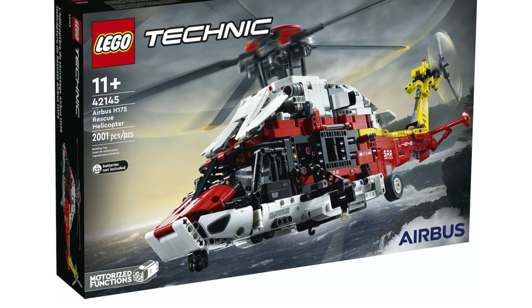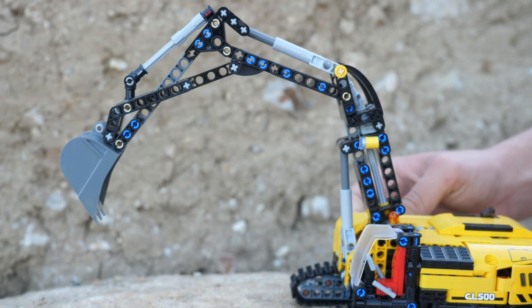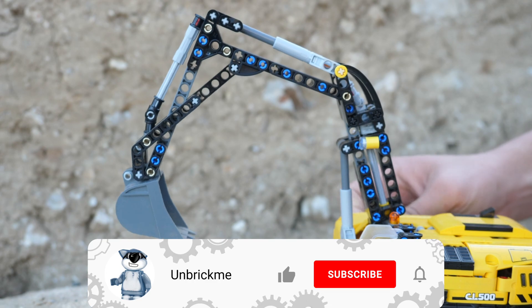This set is absolutely awesome and I can't wait to get my hands on it. If you would like to receive all the latest LEGO Technic news, make sure to subscribe and turn on notifications.